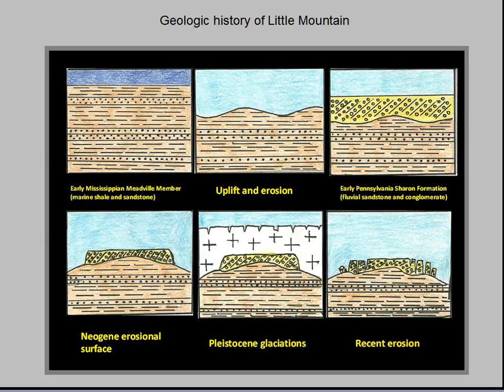Six events in the life of Little Mountain are shown here from upper left to lower right. Beginning in the upper left, the slopes leading up to the outcrop today, covered with glacial till, soil and vegetation, are underlain by a marine shale called Meadville, member of the Cuyahoga Formation, deposited about 350 million years ago. Next, regional uplift caused the seas to retreat, exposing the Meadville shale to erosion. Next, mountain building and erosion about 315 million years ago caused sand and gravel to be deposited by south-flowing rivers, later compacted into the Sharon Formation.